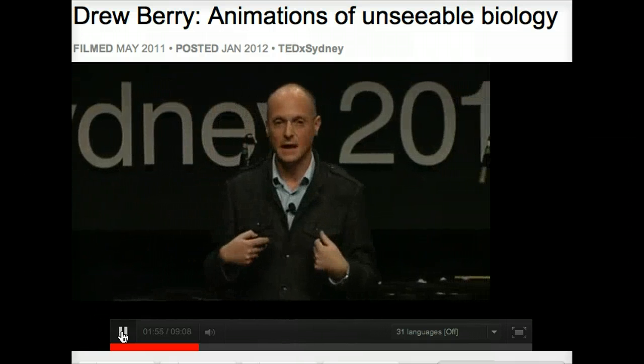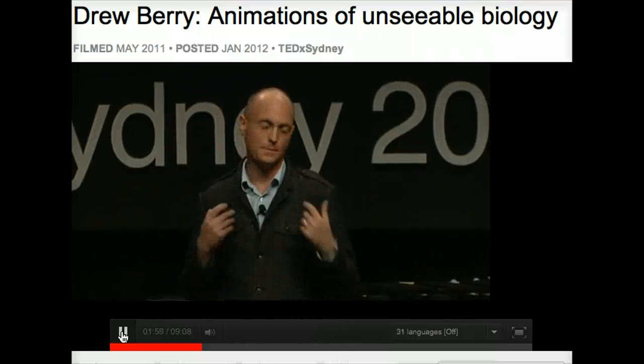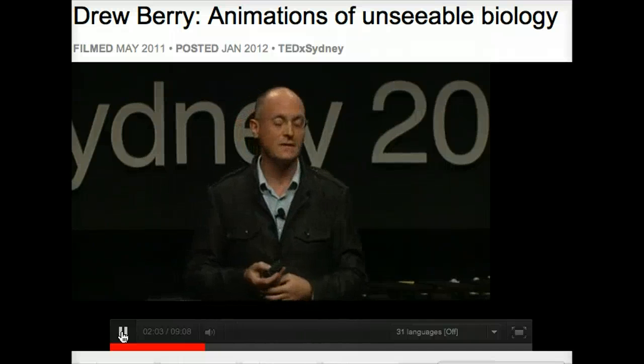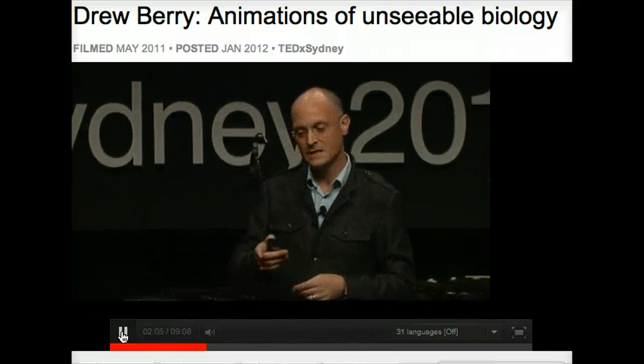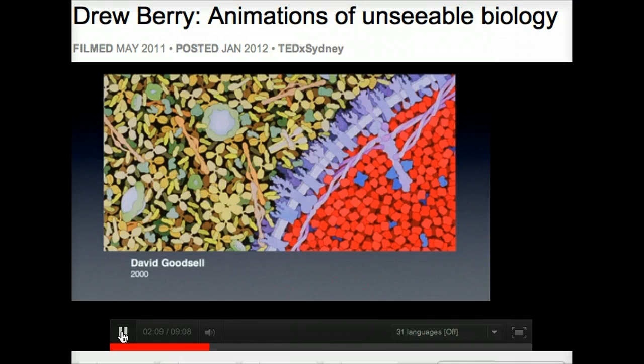Even as a scientist, I used to go to lectures by molecular biologists and find them completely incomprehensible with all the fancy technical language and jargon until I encountered the artworks of David Goodsell, a molecular biologist at the Scripps Institute. His pictures are all accurate, everything is to scale, and his work illuminated for me what the molecular world inside us is like.